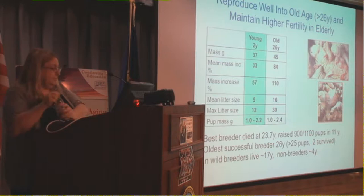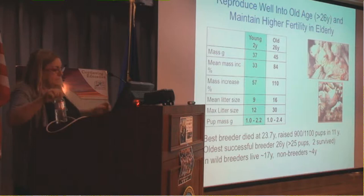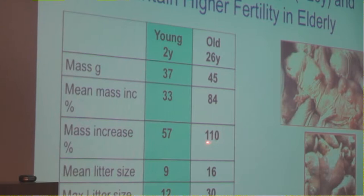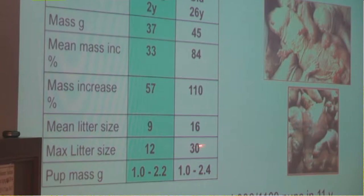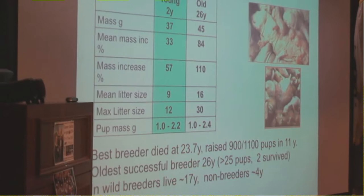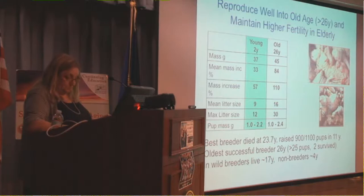Another interesting feature is that naked mole rats don't show a menopause — they breed until old age. Our oldest breeding female was more than 26 years of age. Interestingly, the older established females maintain higher fertility. If you compare a two-year-old breeder to a 26-year-old breeder, the older females more than double body mass during pregnancy, have much larger litters — the biggest litter we've seen was 30 pups in a 26-year-old animal. Fertility doesn't really change; if anything it improves with age.